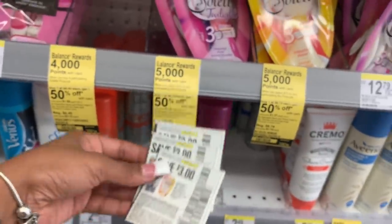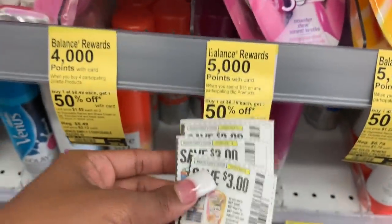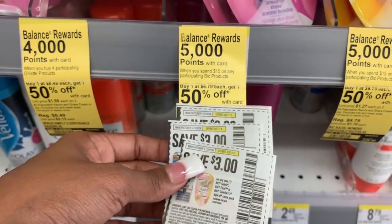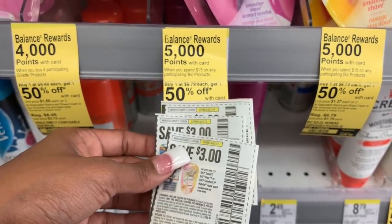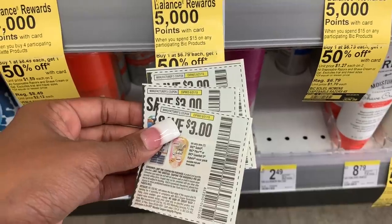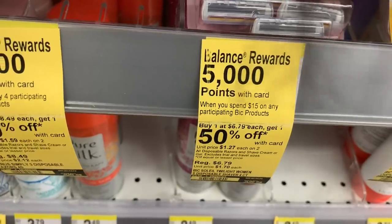I could probably get four, but I only brought three inserts to the store with me and I have a ton of razors. The first one is going to come out to $3.79 and the second one will be about $3.39 because they're buy one, get one 50% off. Then you get $3 off. Don't forget we're also going to be stacking it with the IVC booklet coupon — the cashier only has to scan it one time and it is going to apply for all three. So I'm going to go ahead and pick up three of these. When I spend $15, I'm going to get 5,000 points.